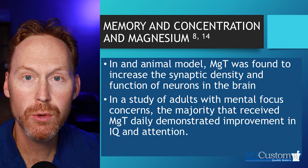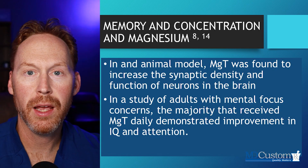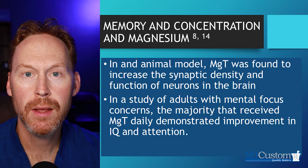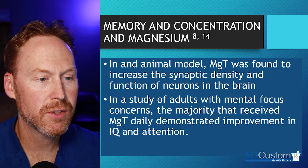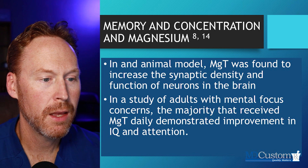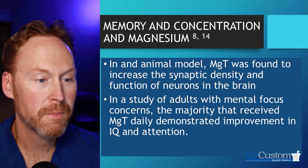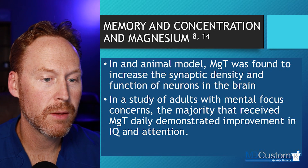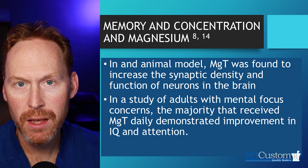Memory and concentration — this is super important for those with cognitive decline. One study found that Magnesium L-Threonate increased synaptic density and function of neurons in the brain. Another study looked at adults with mental focus concerns — possibly those with ADD or ADHD — and the majority of participants receiving Magnesium L-Threonate demonstrated improvements in IQ and attention. The patient populations that might benefit include those with attention deficit disorders. Talk to your doctor or medical professional about this.